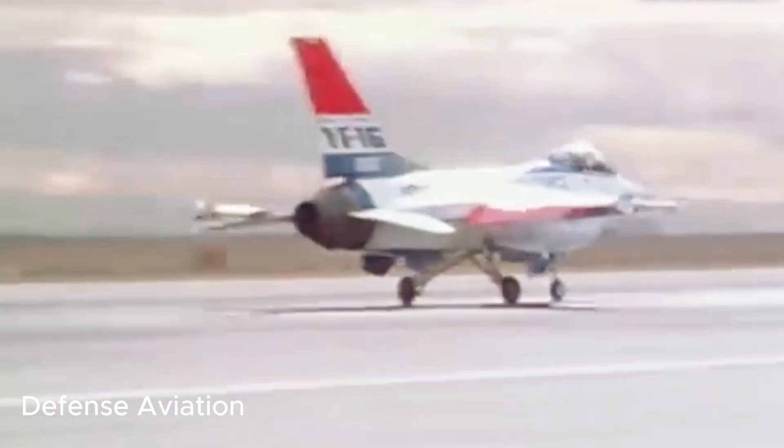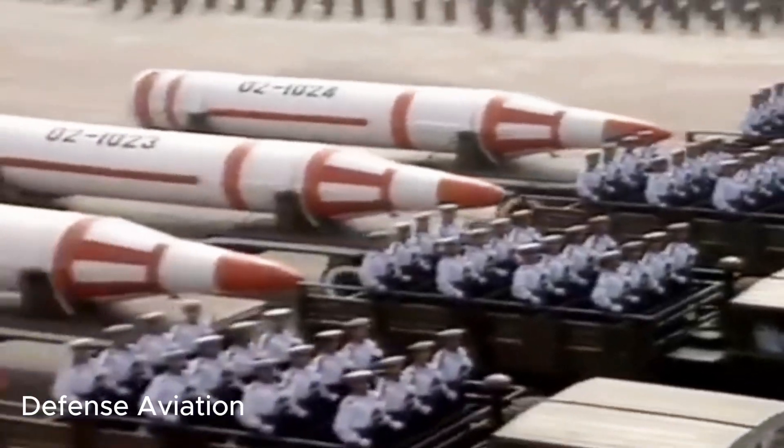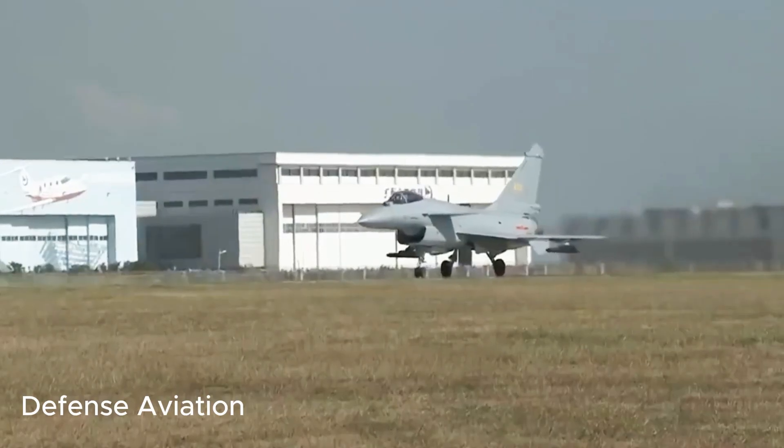China's J-10C Vigorous Dragon fighter jets dazzled at the Dubai Airshow, marking their first Middle Eastern display since modernization.